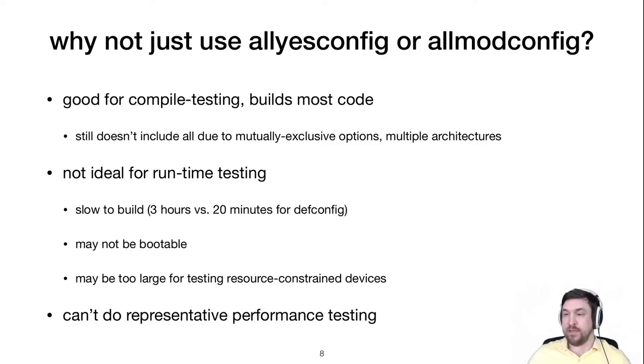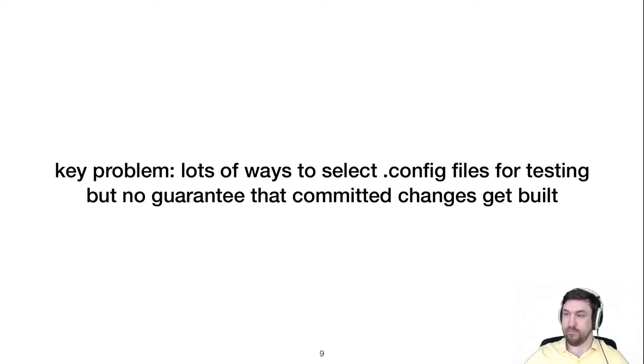Similarly, all-mod config may be faster to boot, but you kick the can down the road to runtime, where you have to figure out which modules to load to contain the code from the commit you need to test. The key problem is that there are many reasons testers select a config file, but these usually don't guarantee that the changes in a commit are actually built for testing.